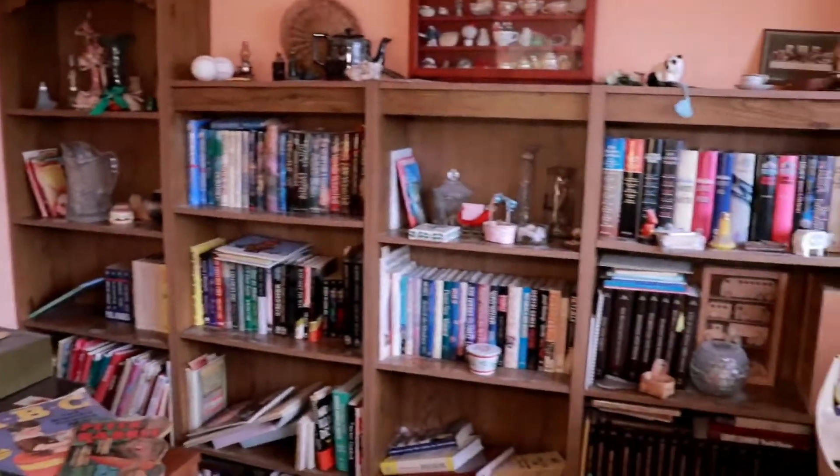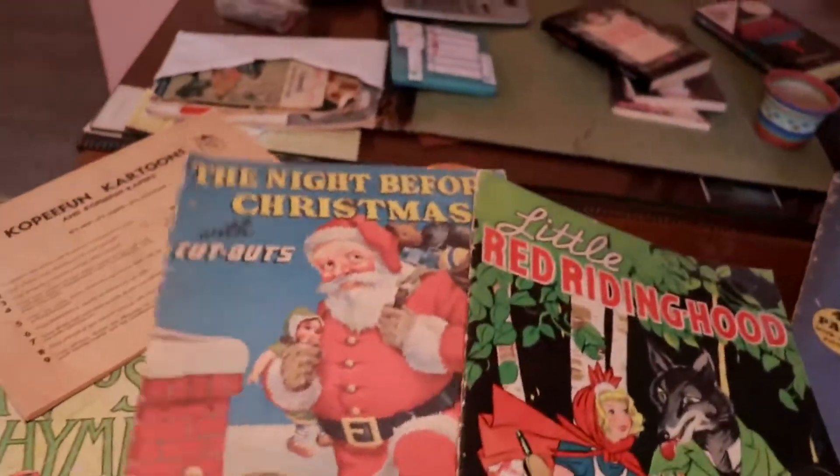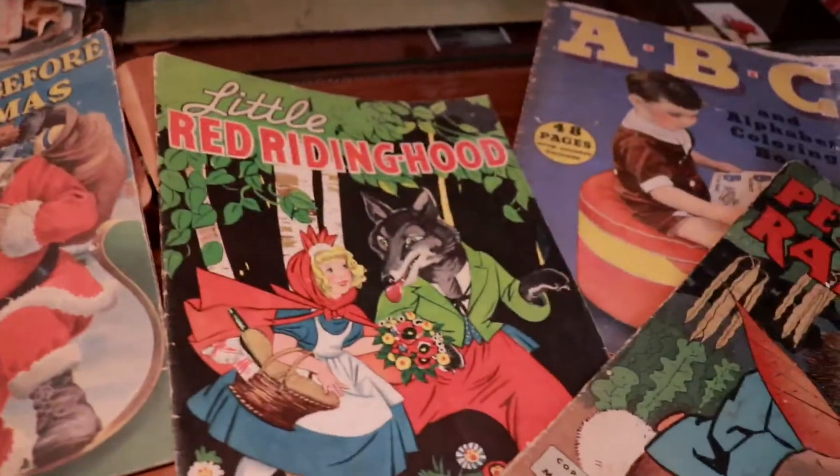We have a three-bedroom home; one of them is more or less the library. I found these vintage books — a Christmas book, Red Riding Hood.